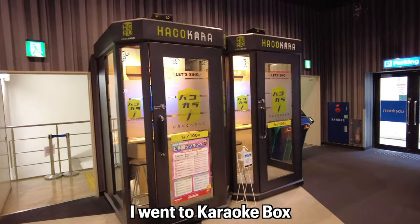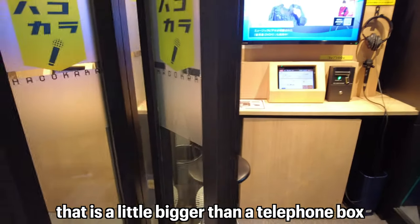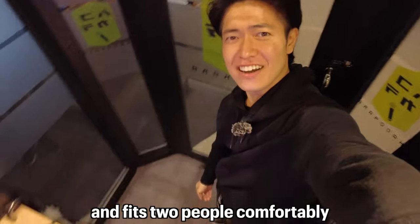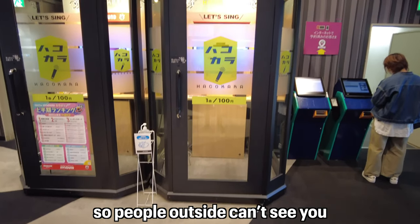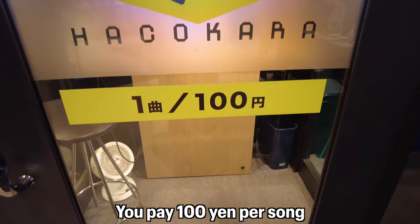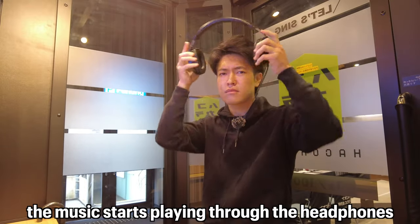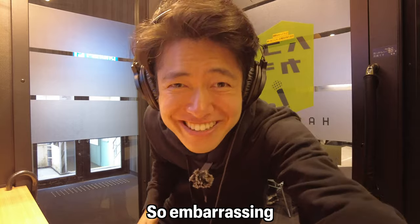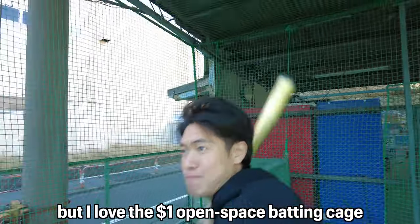To recover my mental health, I went to a karaoke box. Hakokara is a one-person booth, a little bigger than a telephone box and fitting two people comfortably. Frosted privacy panels surround you so people outside can't see you, but people can hear your voice due to the open ceiling. You pay 100 yen per song. I hate the one-dollar open-ceiling karaoke box — so embarrassing!